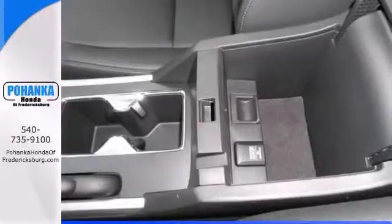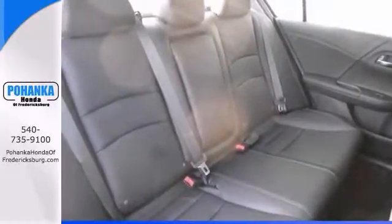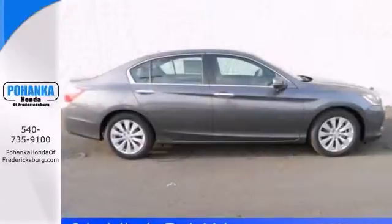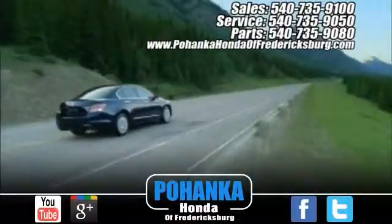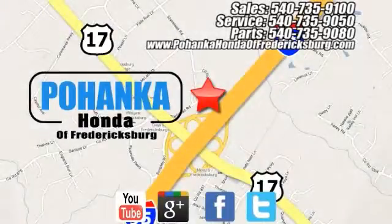It's just waiting to bring the right owner lots of joy and happiness with years of trouble-free use. Come in for a test drive today. Bohanka Honda of Fredericksburg is a great place to buy a car, conveniently located at 60 South Gateway Drive in Fredericksburg.